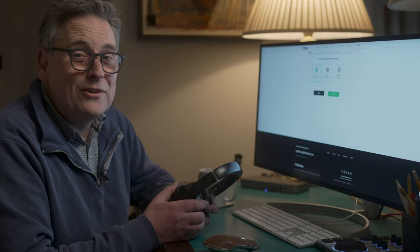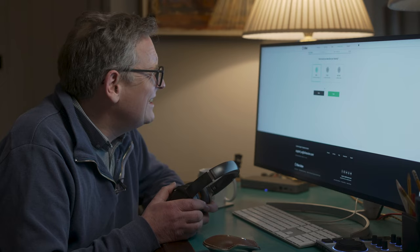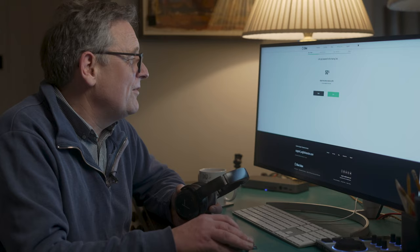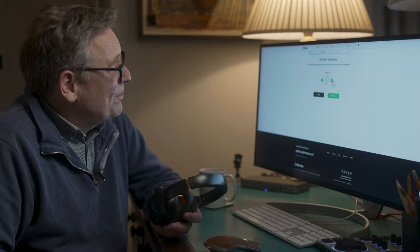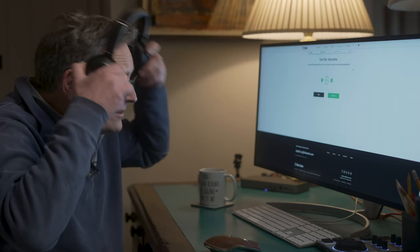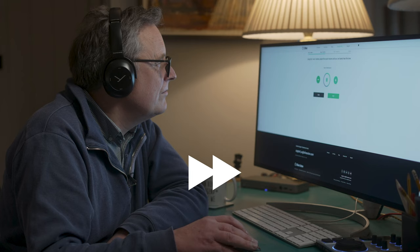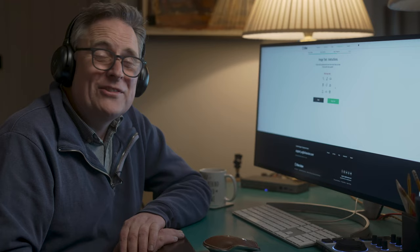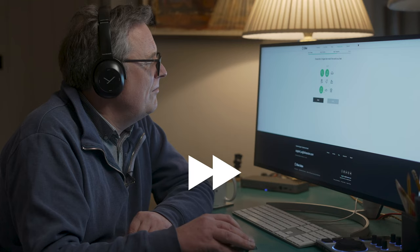Now first it asks how would you describe your hearing — poor, good, or not sure? Poor, I guess. Then it says let's get prepared for the hearing test using earphones or headphones, find a quiet place, adjust the device volume to 50%. Now it's going to play a series of tones and I have to press plus or minus buttons until I can't hear them anymore. Then it plays a series of words I have to associate with pictures on screen — a bit harder than you'd imagine because the words are played with quite a lot of background noise.